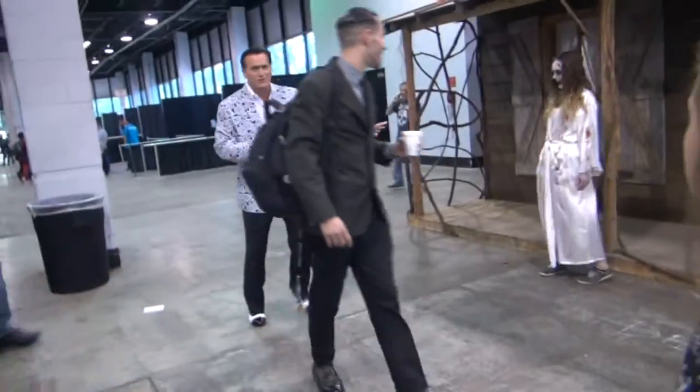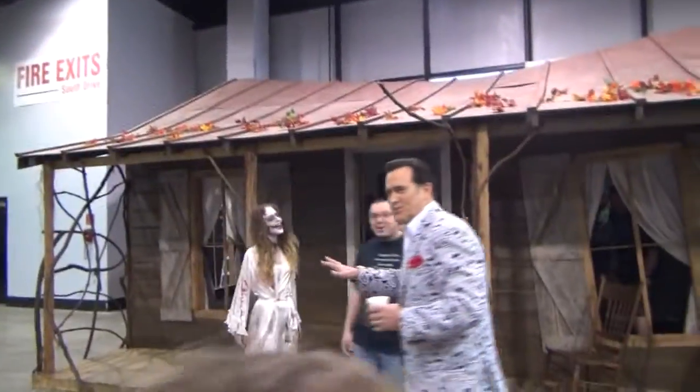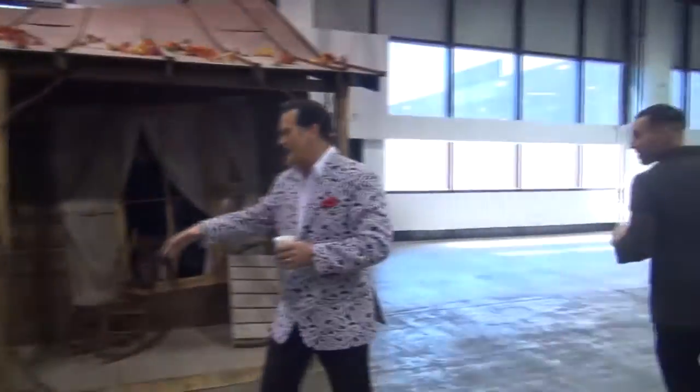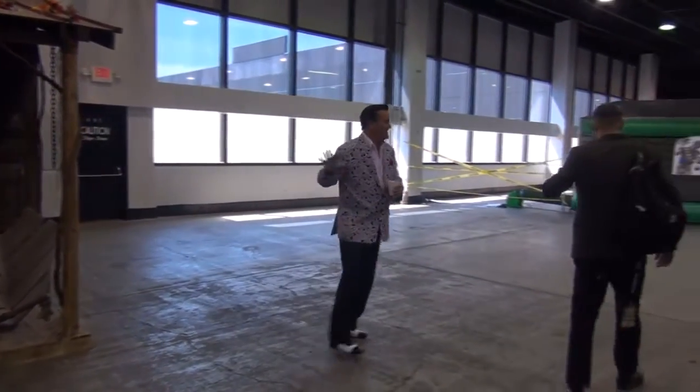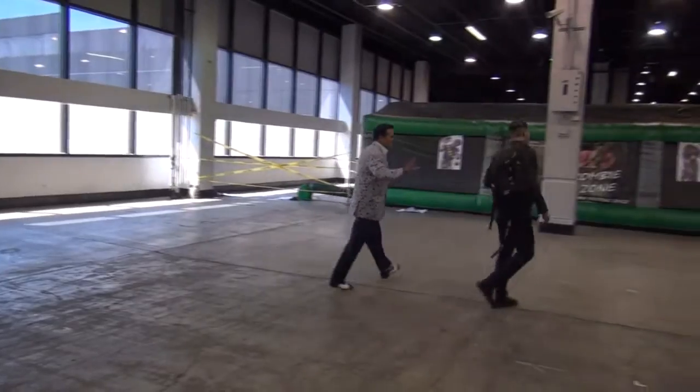Here's the Evil Dead Cabin — this thing was so cool. You can walk right in. There's Riley and Kristen chilling there. They've got the cellar with the hands coming up, which is a really neat prop, and behind us the stuffed head on the wall, which was super cool. So cool to be in there. And how cool is this — how many people can say they saw Bruce Campbell walk in front of the Evil Dead Cabin? I thought that was such a golden opportunity to get a quick shot. I was really happy to catch it on camera. That's a pretty cool moment right there.